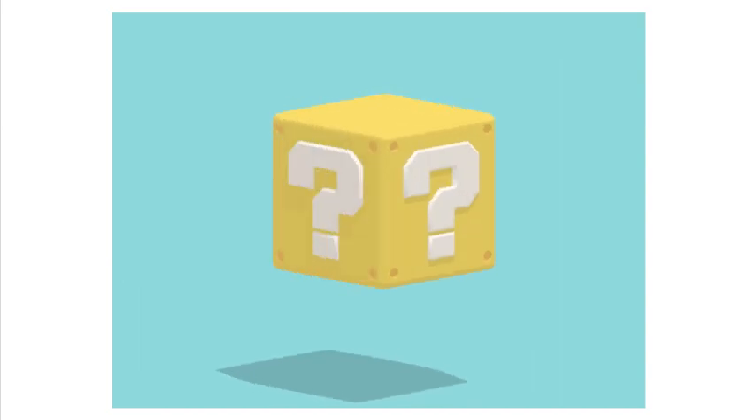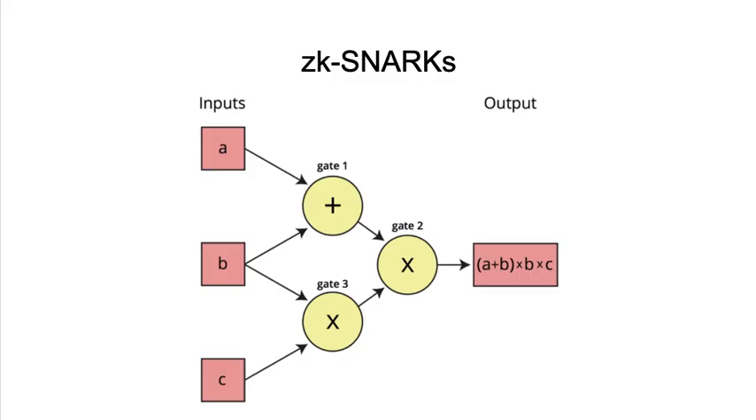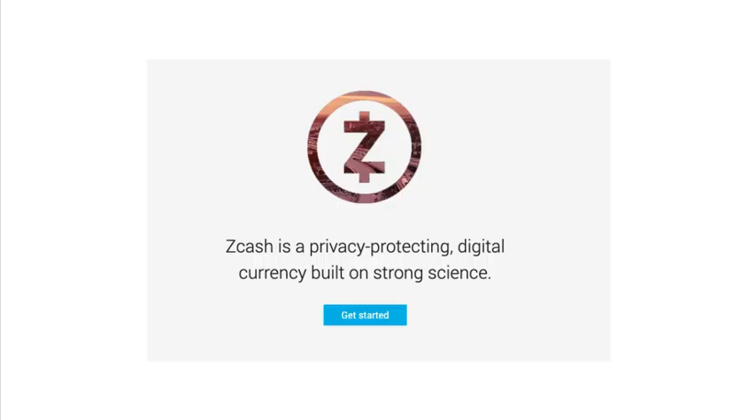So how exactly does the Coda team do this? Coda uses ZK-SNARKs, which is a novel form of zero-knowledge cryptography. Zero-knowledge proofs allow one party to prove to another that a statement is true without revealing any information beyond the validity of the statement itself.